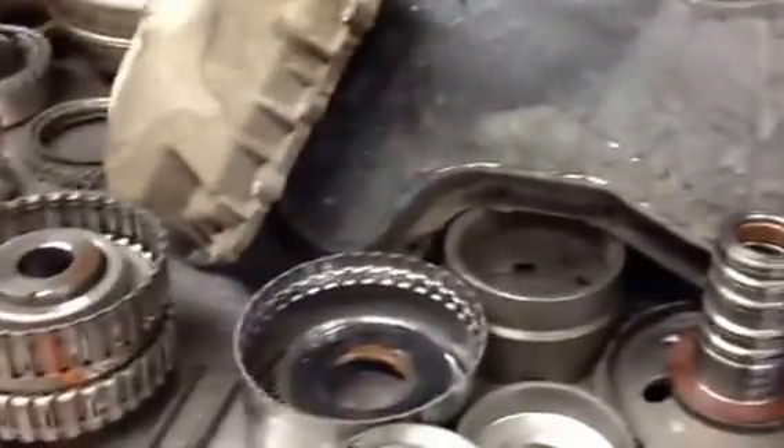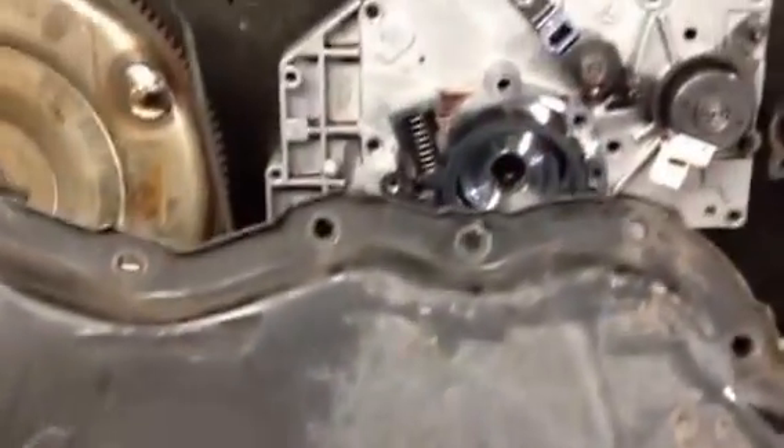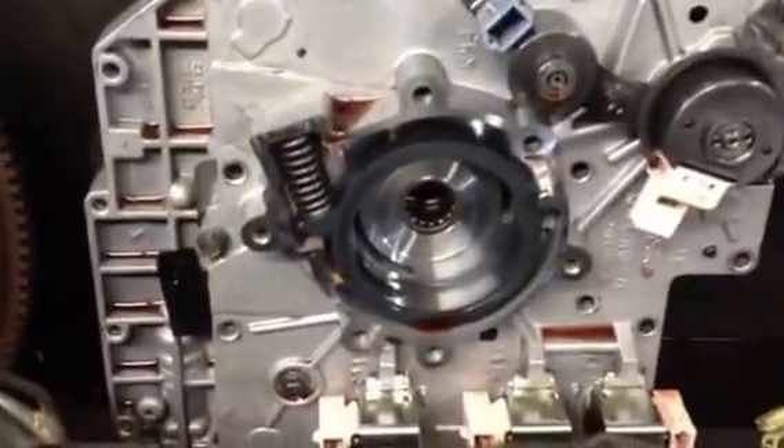Here we have a 2006 Ford Taurus with an AX4N transaxle, 3-liter, 12-valve application. There's a valve body, clutch drums, and planet sets.